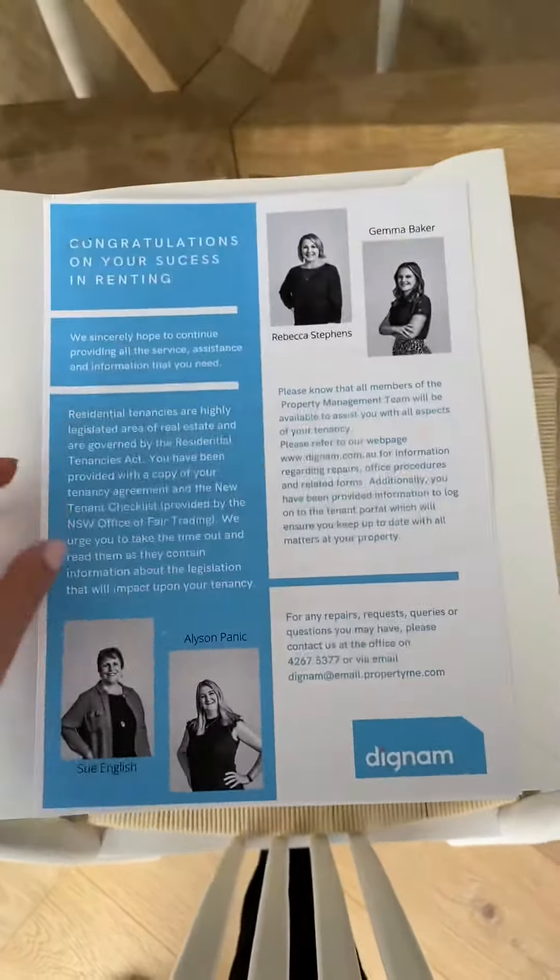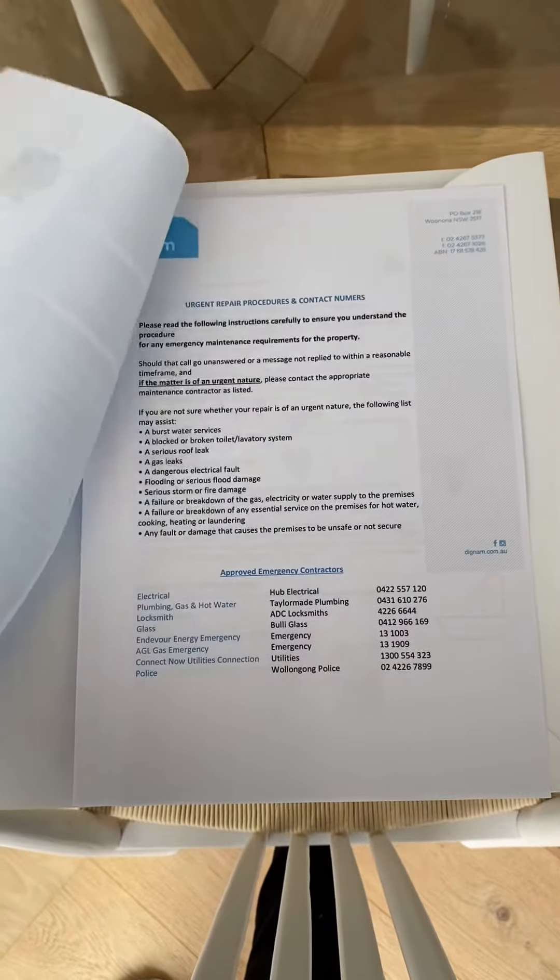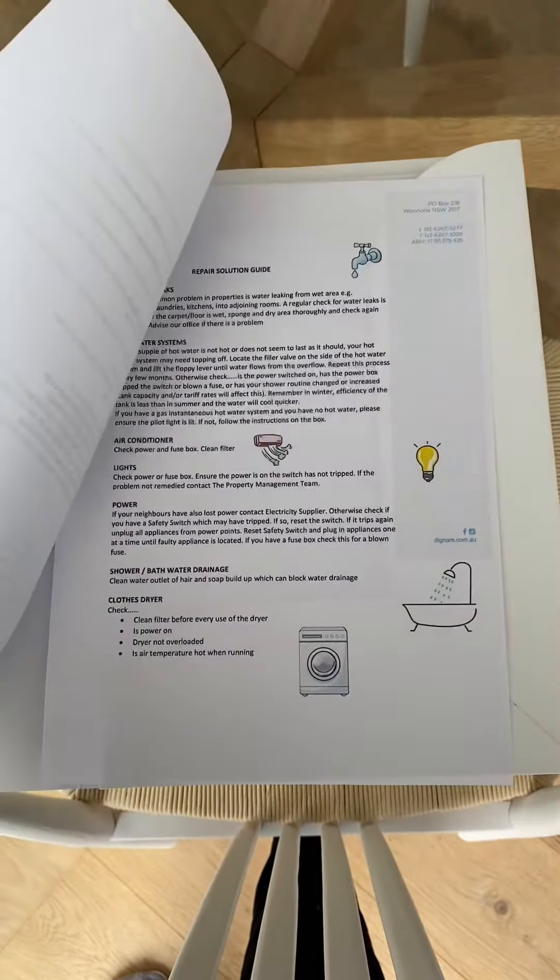Here is a little meet the team as well as an urgent repair contact list, but we are open seven days. So if you are experiencing any issues, just give us a call.